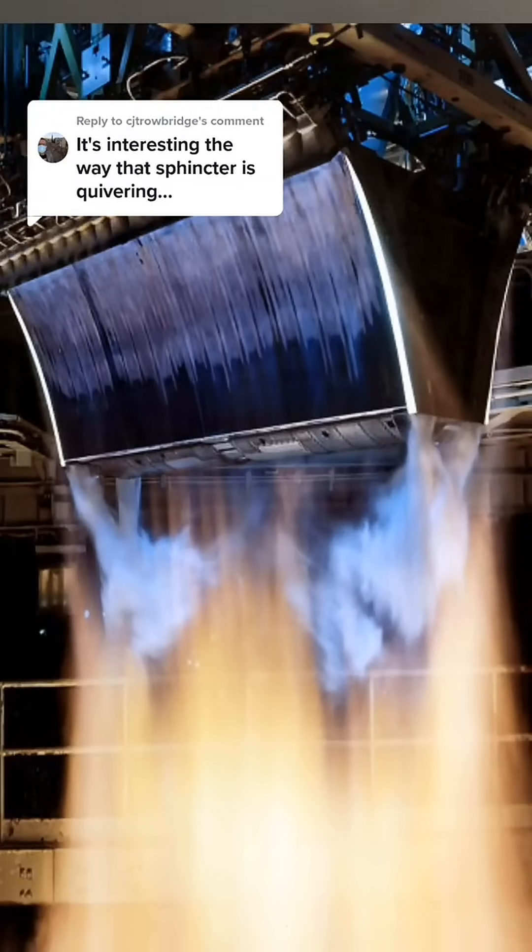There is an alternative to this traditional type of thrust nozzle, and it's called the aerospike engine. It looks like this. And it doesn't have a sphincter. It doesn't have a drive cone. It doesn't have the thrust nozzle in the same way.